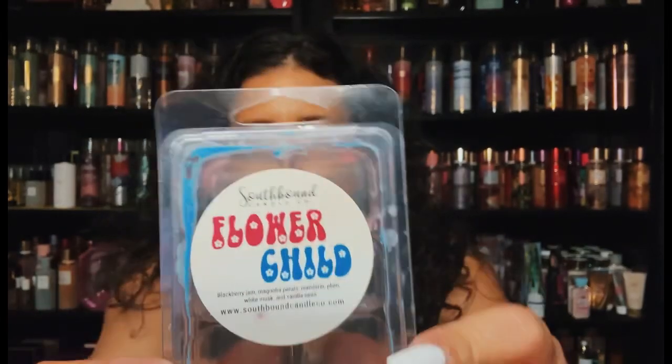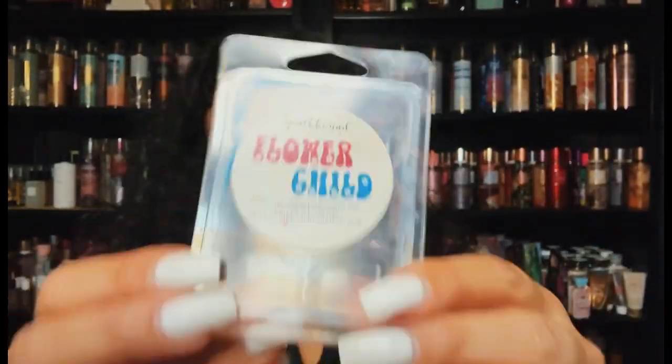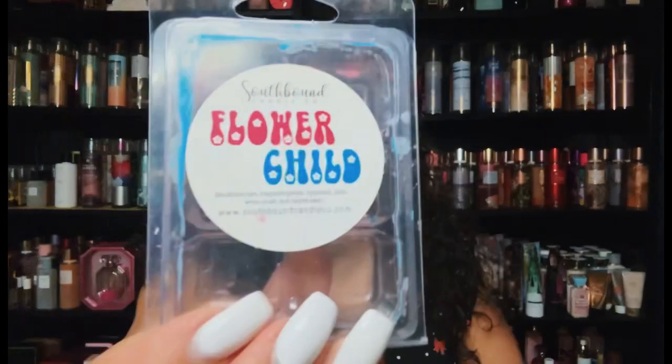From Southbound — Flower Child: blackberry jam, magnolia petals, mandarin plum, white musk, and vanilla bean. Very, very pretty. It wasn't that strong — a medium throw — but it was pretty. It's floral with blackberry jam and magnolia petals. I wish it was a little bit stronger but I enjoyed it, no complaints.